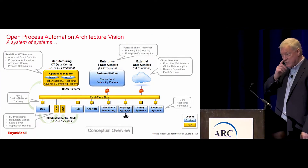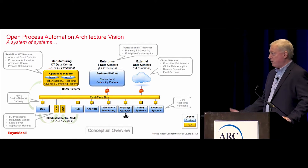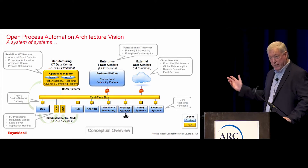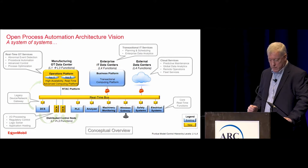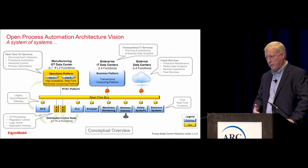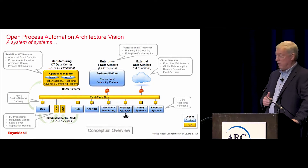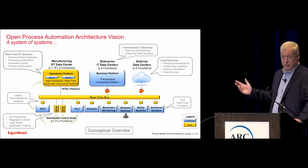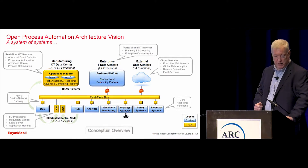You may recognize this picture. Don Bartusiak and Steve Batar have given presentations using a variation of this document. We view this as sort of our proposal for what a standards-based, open, secure, and interoperable system might be. We think that there's a lot of value creation here and innovation gets made very capable.